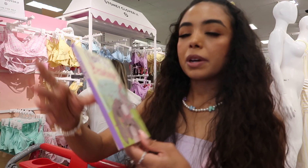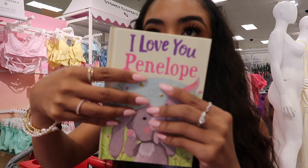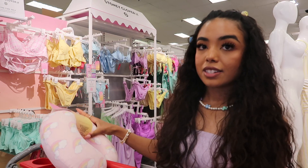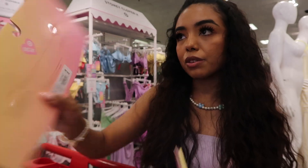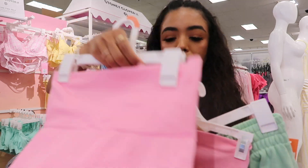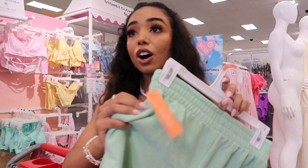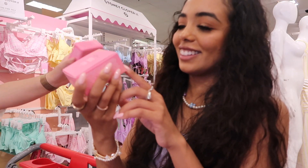I'm gonna go through what we're buying today. I'm buying this book for my sister because her name is Penelope — I just freaked out when I saw it! We're also doing a giveaway with me, Ingrid, and Kayla — we have the tie-dye duffel and we're gonna add this little rainbow neck pillow, travel patches, and a rainbow tag. I'm getting the matching set I tried on in the dressing room, and the green shorts. They also have a purple pair online so I'm gonna order those.